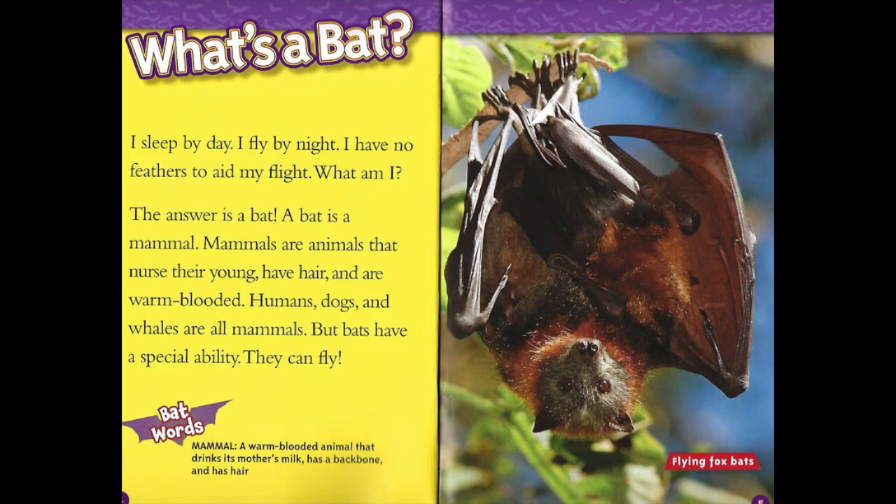What's a bat? I sleep by day, I fly by night. I have no feathers to aid my flight. What am I? The answer is a bat. A bat is a mammal. Mammals are animals that nurse their young, have hair, and are warm-blooded. Humans, dogs, and whales are all mammals. But bats have a special ability — they can fly.